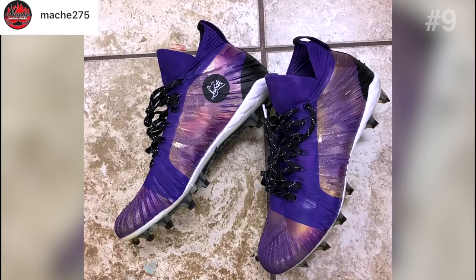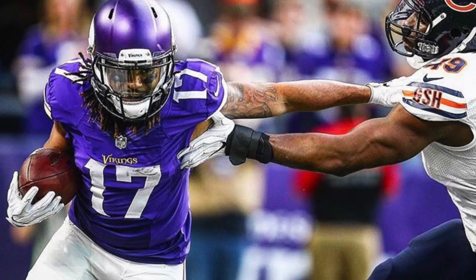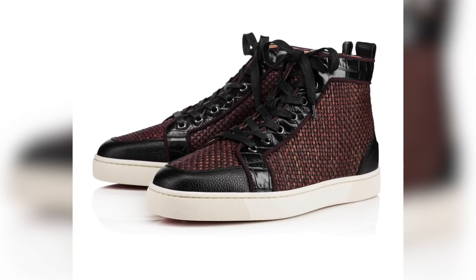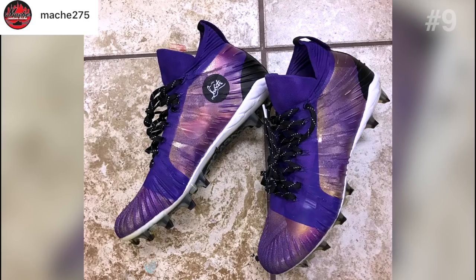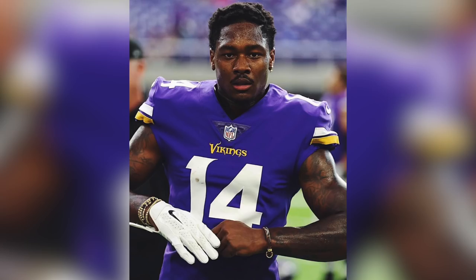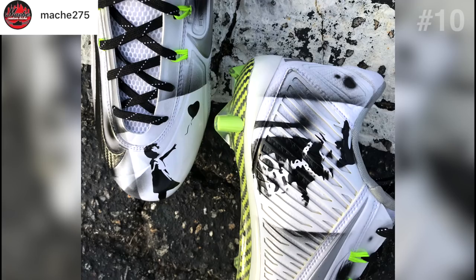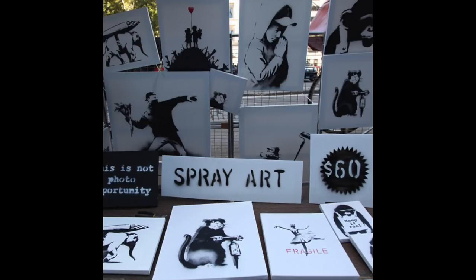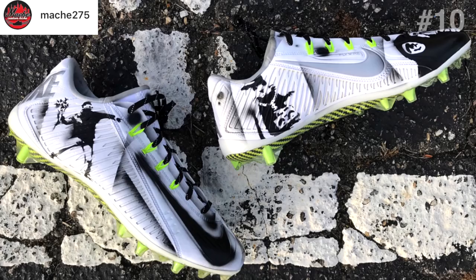These might be the first pair of Alpha Menace Elite cleats I've seen customized. They were customized for Jay Wright, wide receiver for the Vikings, and they're inspired by Louis Vuitton sneakers. You can see the silhouette of the Louis Vuitton sneaker waves right into the Alpha Menace Elite cleats, complete with custom colors for the Vikings. Street artists are really going to love the next cleats — a pair of Vapor Talon Elites customized for Stefon Diggs, wide receiver for the Vikings, paying tribute to Banksy, an anonymous street artist and political activist from England. Most of you will recognize his stencil-based street art, which all carry a political or social message.